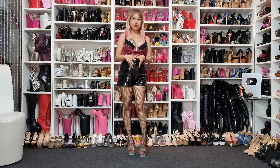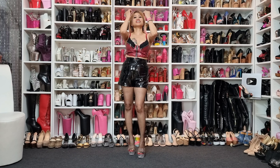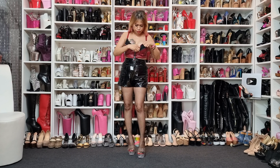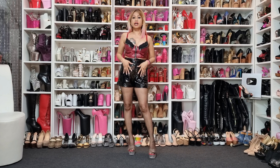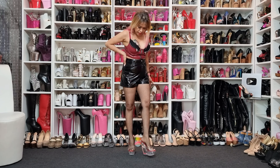Hello everyone, welcome back to my channel Queen of Heels! How are you all today, guys? Hope you are all doing good and in good health. Today is another unboxing day for you guys — another new pair of heels to show!